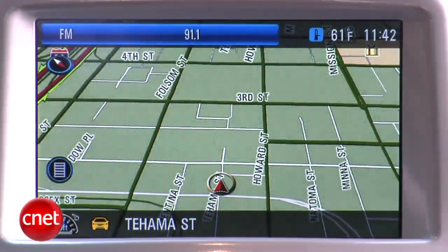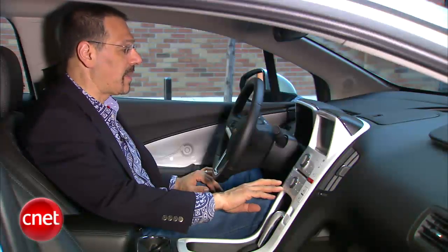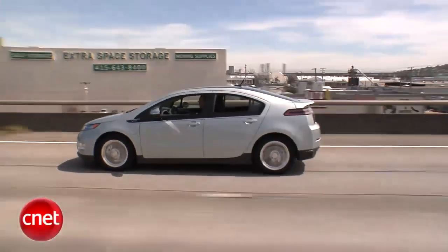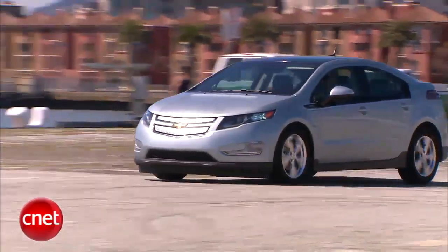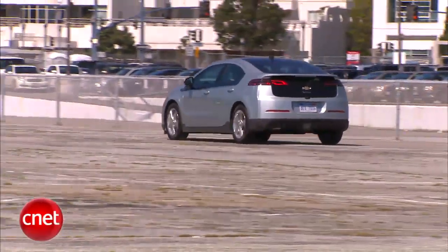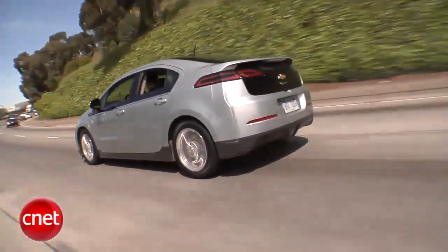There's a drive mode button down here that lets you go from normal to sport to mountain. Normal is a balanced mode for how it uses electric versus charge versus throttle responsiveness. Sport mode gives you greater sensitivity and accelerator response, but that's going to tap more juice. Mountain mode will start charging the battery sooner when you're doing lots of mountain grades, since those grades deplete the battery rapidly, so the generator kicks in before the battery gets as low as it normally would.